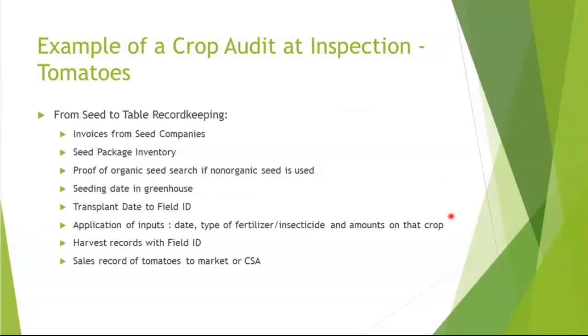When you're certified organic, you'll have an inspector come out once a year. Sometimes if you're a brand new farm, they might come twice — once in the spring and once in the fall — just to see how you did in keeping your records after your growing season. One of the things they will do when they visit is a crop audit at inspection, and the records are your only way of accomplishing this crop audit successfully.